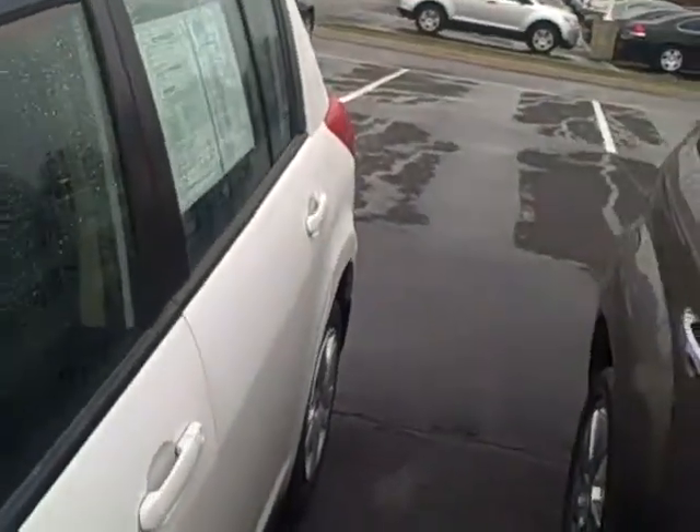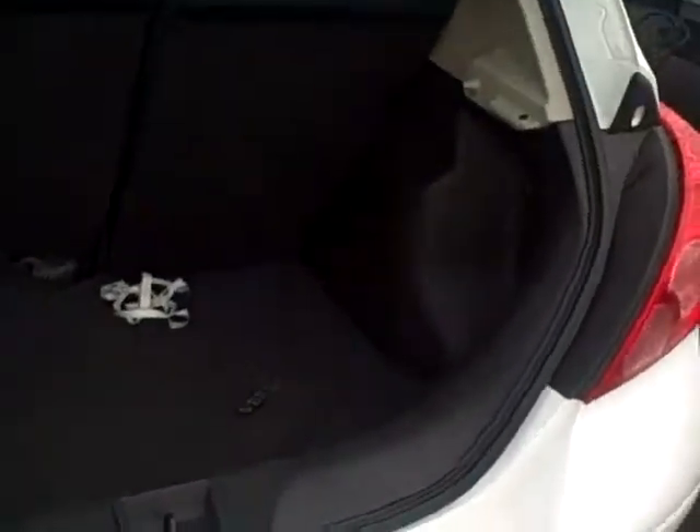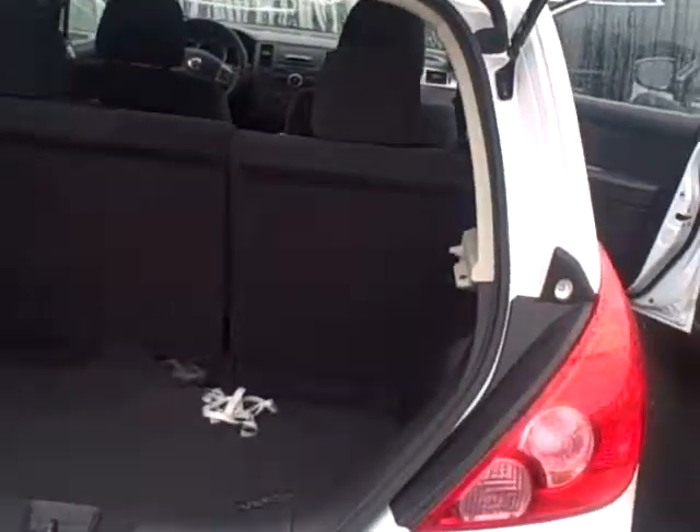I'll give you a quick walk around here. These are available in a hatchback. If you go to the hatchback here, you'll notice quite a bit of space for the size of the car — it goes in nice and deep. Those back seats will fold down, give you a little more space; definitely fit a couple sets of golf clubs in there.